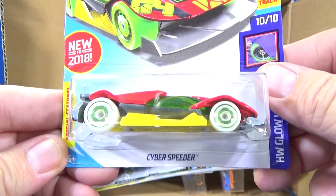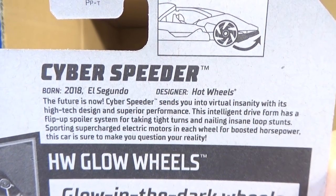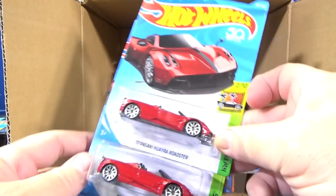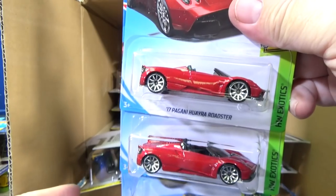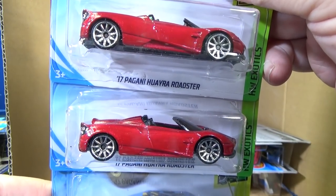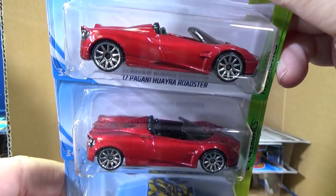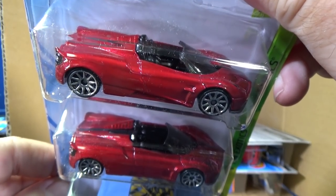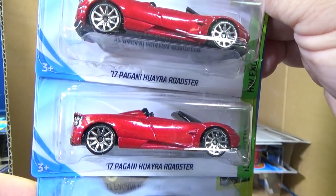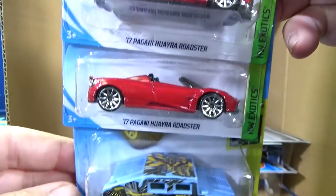New for 2018 — Cyber Speeder. I don't think this was new for this case; I'm pretty sure this has been out for a while already. I'm not absolutely sure what the new models are for this case. I think I pointed one out — it was one of the 50th anniversary cars. This is a new model — 17 Pagani Huayra Roadster. It was new last year, kind of like a pewter color I believe. So now we have it in red.